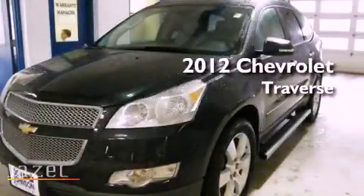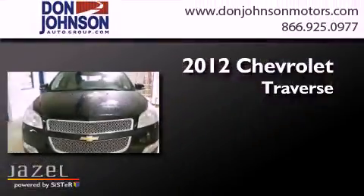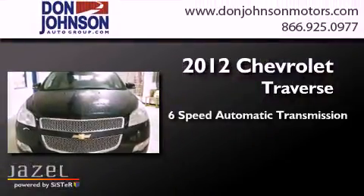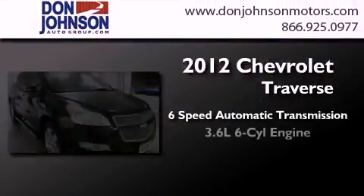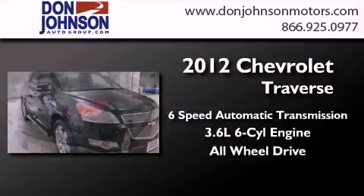This is a brand new 2012 Chevrolet Traverse. This crossover has a 6-speed automatic transmission, a 3.6-liter V6, and the added safety and control of all-wheel drive.